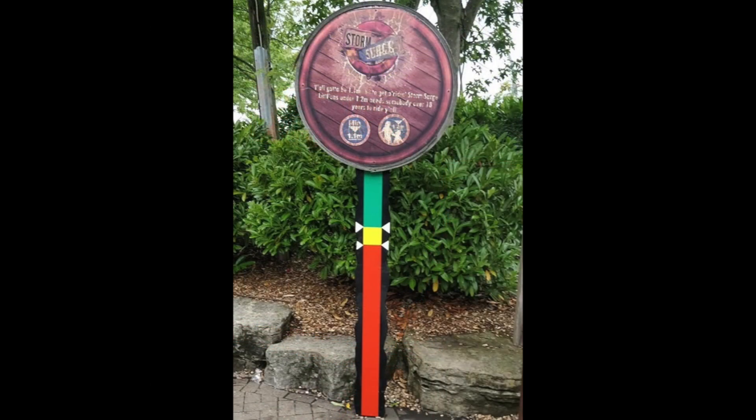Next is over at Storm Surge. The height check outside the entrance had been fading and wasn't totally clear, so it has been replaced. However, the new coloured ruler is clearer but sort of lacks the text on the side and the character and theme that the previous one did, which is a shame, but obviously it's a necessary change.